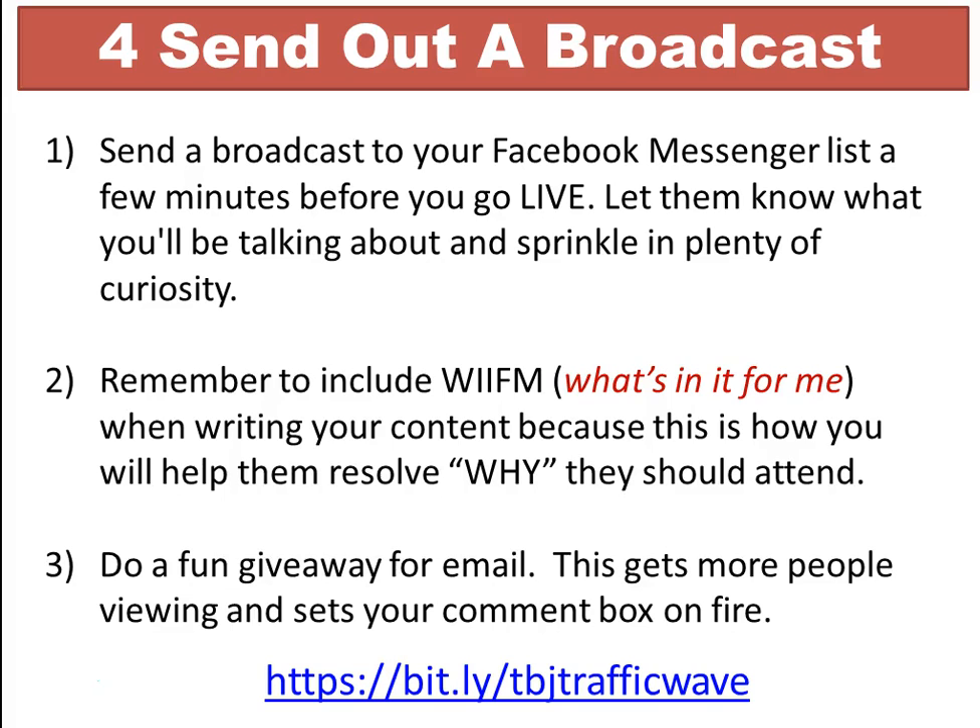The fourth thing I want to cover is sending out a broadcast. You want to send a broadcast to your Facebook Messenger list or group a few minutes before you go live. Let them know what you'll be talking about and sprinkle in plenty of curiosity — pique their interest based on your product or service.